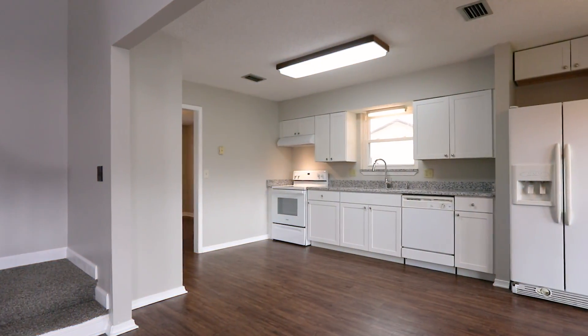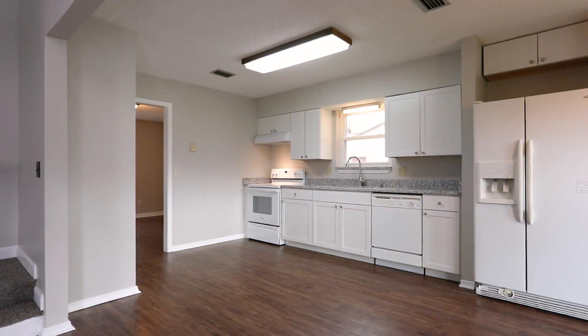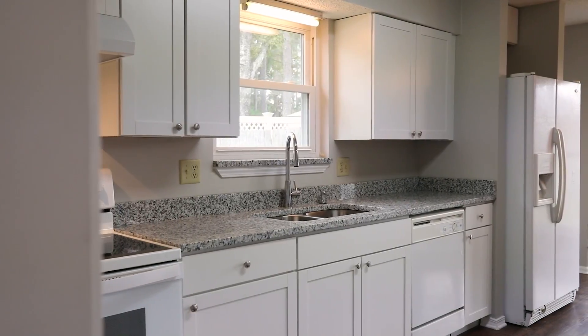This home offers a brand new renovated kitchen with granite countertops, brand new cabinetry, and beautiful new open bay windows.